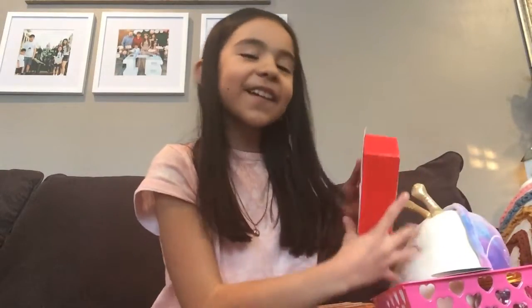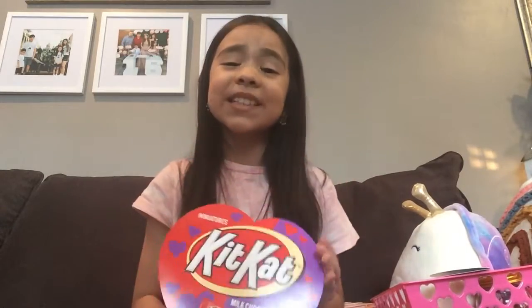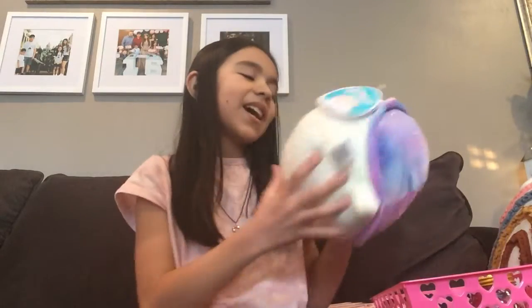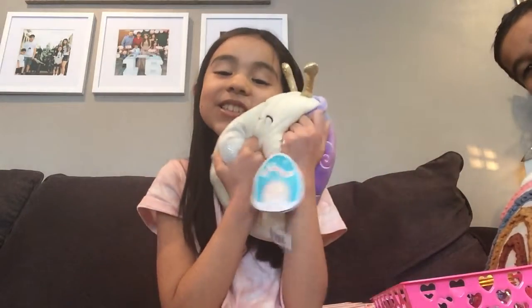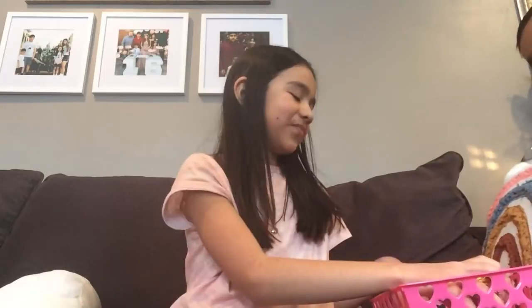So the first thing I got is Kit Kats. I love Kit Kats — they're like my most favorite candy in the world. And then I got the Squishmallow, and it's just so soft. I can't believe it — she has two.